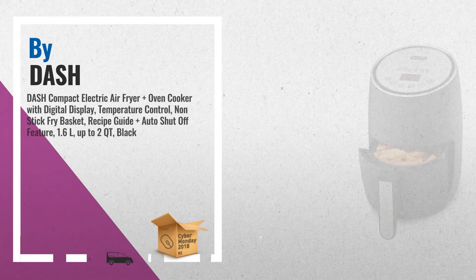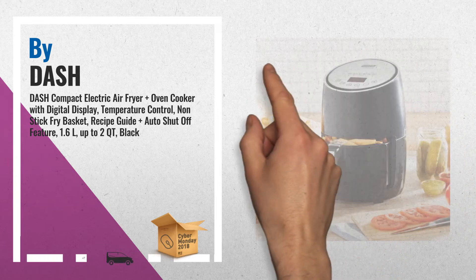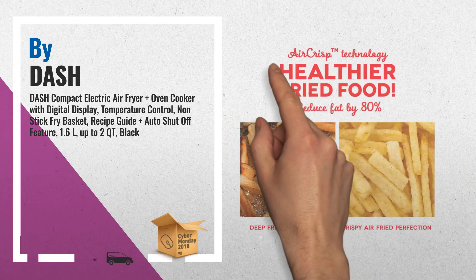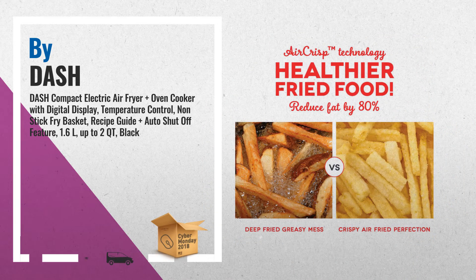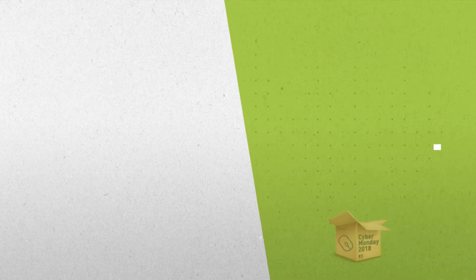Number 2: Air frying reduces added fat by 70–80% without sacrificing flavor. The DASH Digital Compact Air Fryer is a healthier way to fry and a cleaner way to cook. With 5 preset functions including poultry, steak, baked goods, fresh fries, and frozen fries, the DASH Digital Compact Air Fryer is designed to make your meals and snacks healthier and easier to cook.